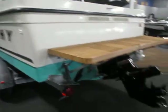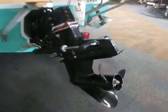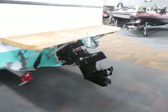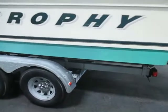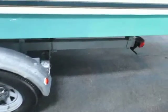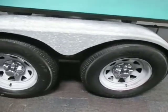It's powered by a 190 horse MerCruiser 4.3 liter V6. It also has a tandem axle escort galvanized bunk trailer with tie-down straps and 14 inch galvanized wheels with bearing buddies.